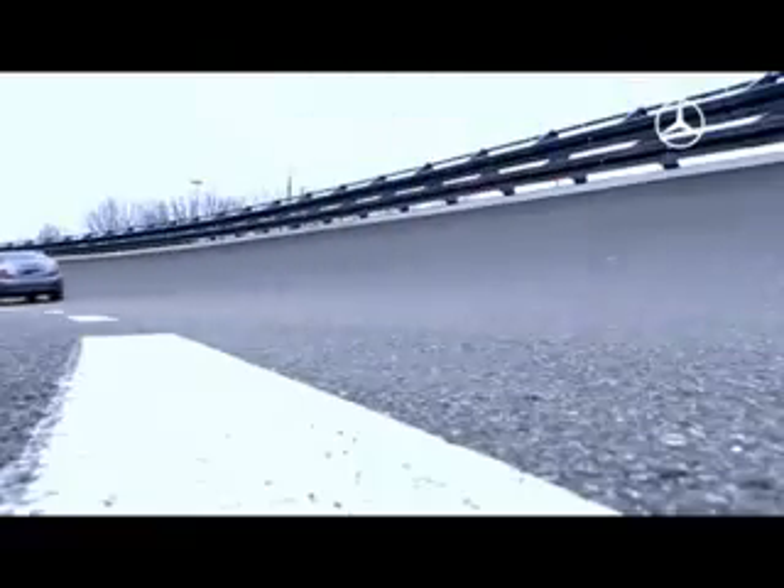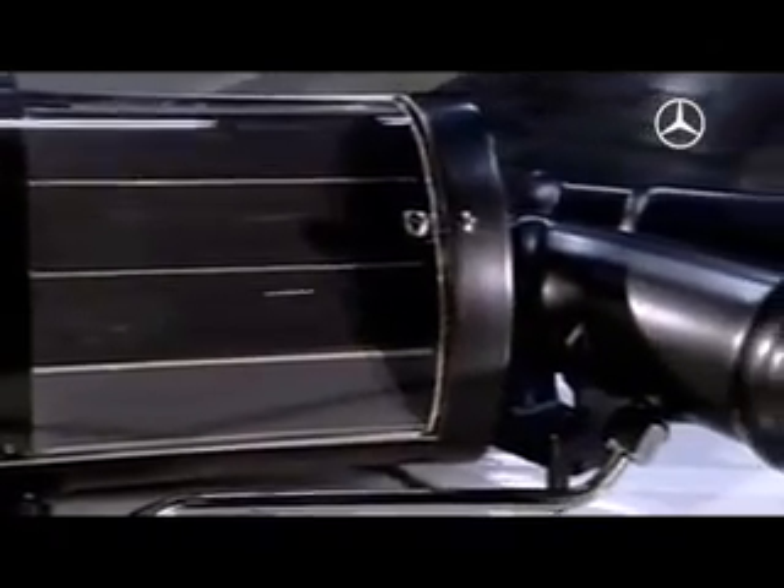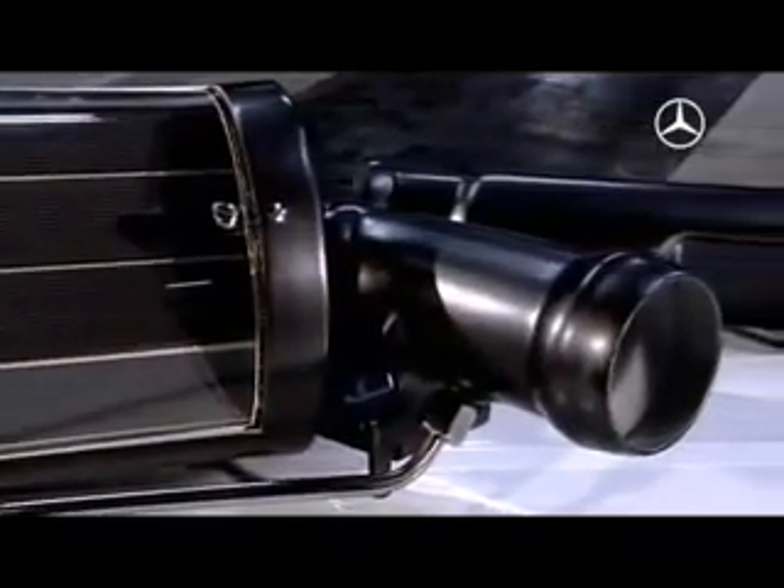With the C250 Bluetech, the engineers have succeeded in miniaturizing the components as well as integrating both the NOx absorber and the particulate filter in a single housing. This enables the necessary temperatures to be achieved earlier and the effectiveness increased.